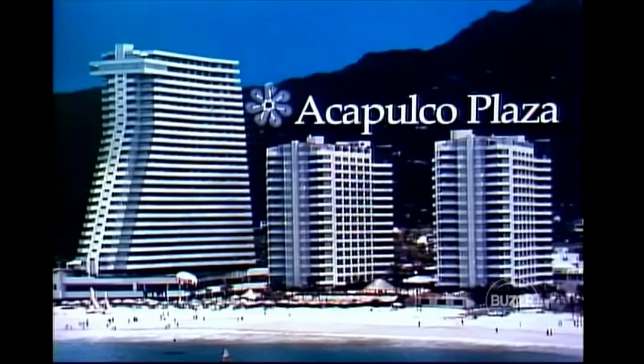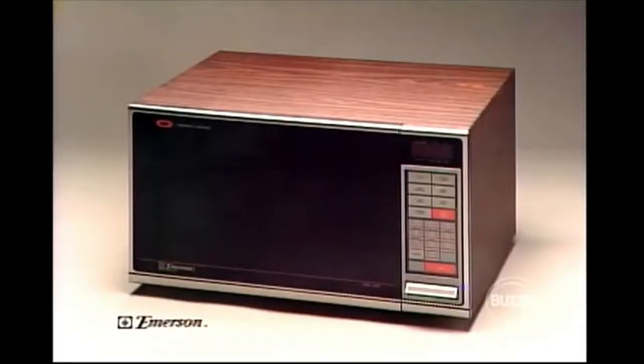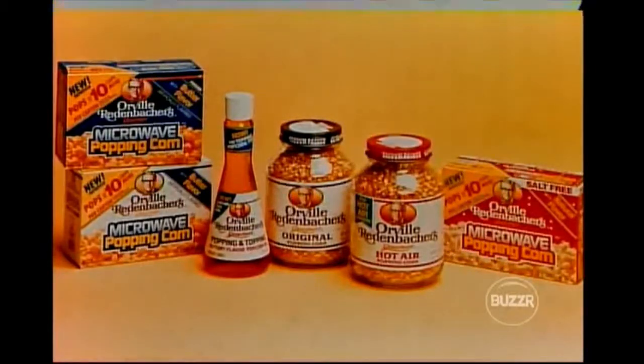Acapulco Plaza, located on beautiful blue Acapulco Bay — luxury rooms with terrace and superb dining. You may enjoy water sports or relax at the elegant Club Oasis, furnished by Acapulco Plaza. And Emerson's full-size programmable microwave features 10 power levels, a turntable, two-stage memory cooking, weight cook, heat and hold, and temperature cooking, furnished by Emerson. For the latest, fluffiest, best-popping popcorn — America's favorite, Orville Redenbacher's, the first and last name in popcorn.